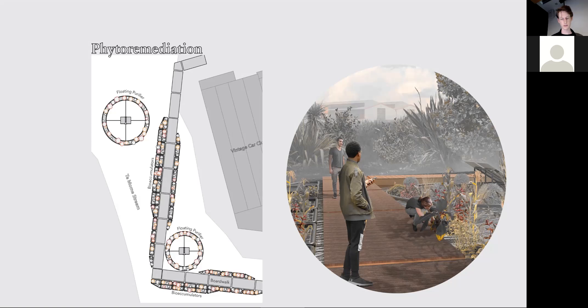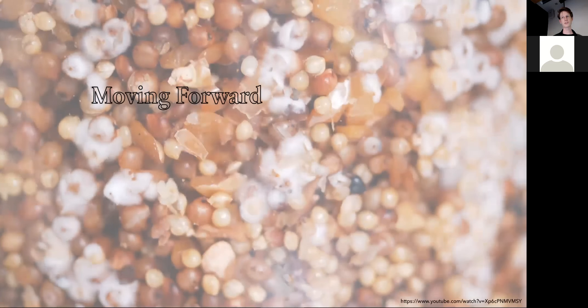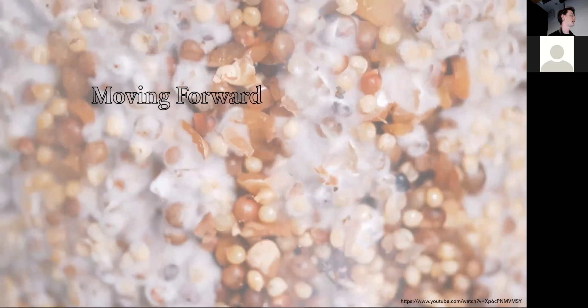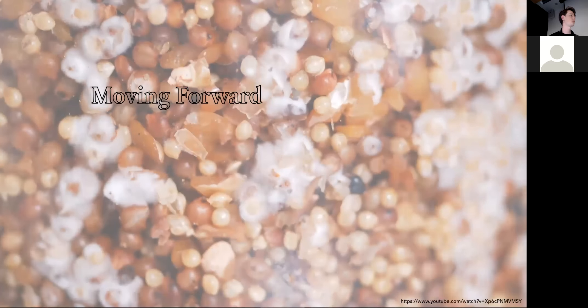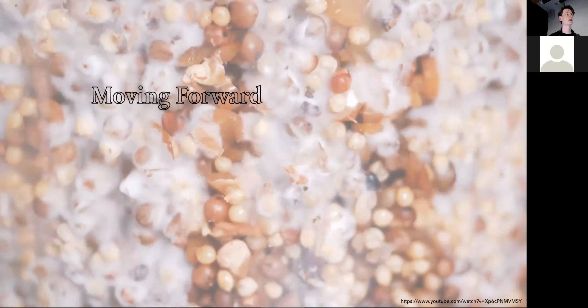Another approach is looking at what if we pump this water through a different system — in this case, a living machine, which pumps the wastewater through various series of tanks inoculated with different plants, bacteria and things, so that when we reintroduce it back into the waterways, it'll be cleaned. That's a very small snapshot of what I've been looking at. Moving forward, I'm looking at bringing all these together and providing almost a toolbox for dealing with different brownfield or most polluted sites around New Zealand. Thank you.